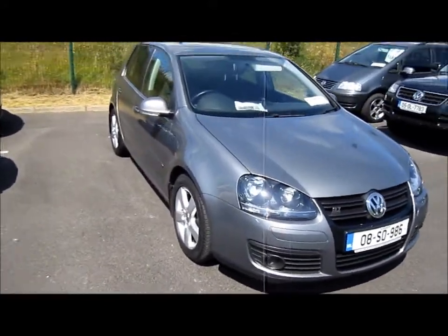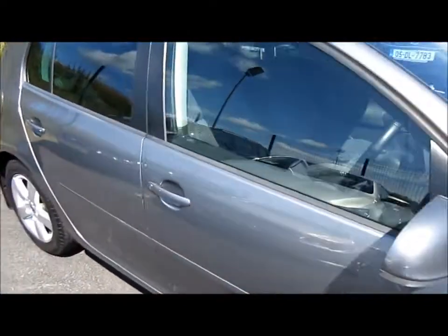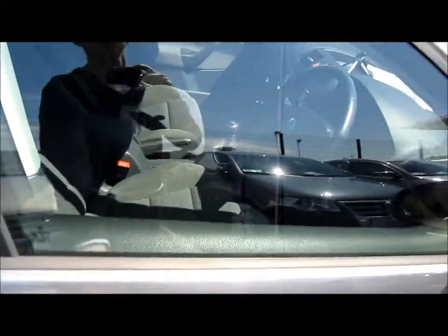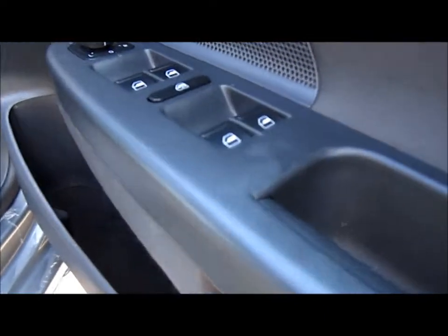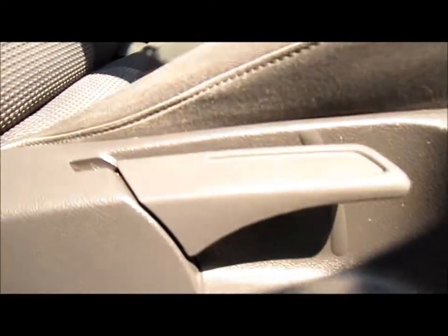A friend of mine requested that I do a Golf Diesel, so here we are today. The car has full power locks, mirrors and windows, a few filler cap relays, and manually adjusting seats.